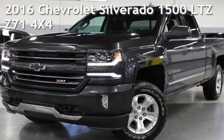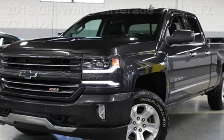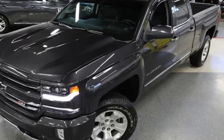Presenting a pre-owned 2016 Chevrolet Silverado 1500 LTZ. This four-door truck has an eight-cylinder, 5.3-liter V8 engine, with four-wheel drive, and an automatic transmission.